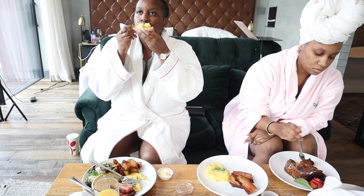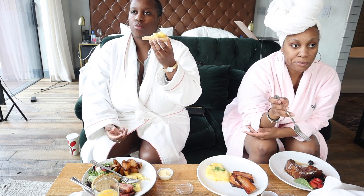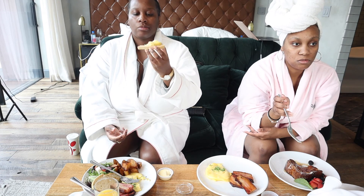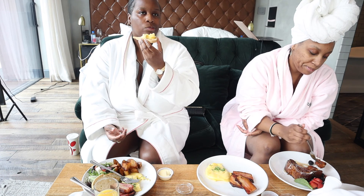I hope you guys enjoyed this video and will maybe take some time out for yourself, get a nice hotel, and have a staycation. Don't forget to like, comment, and subscribe. See you in my next video.